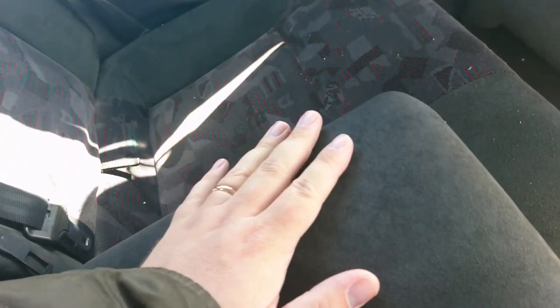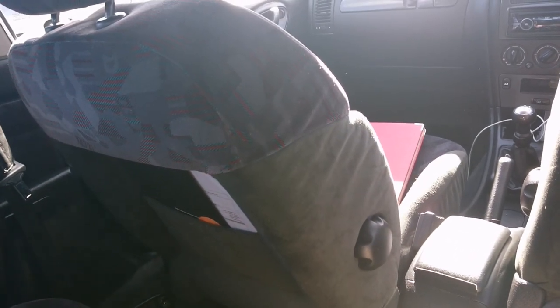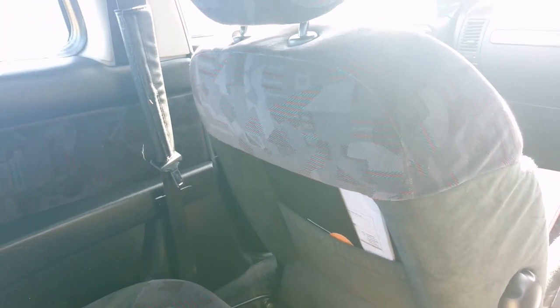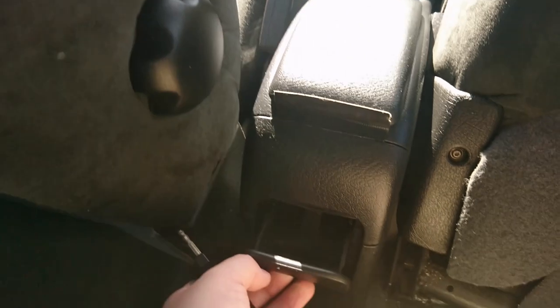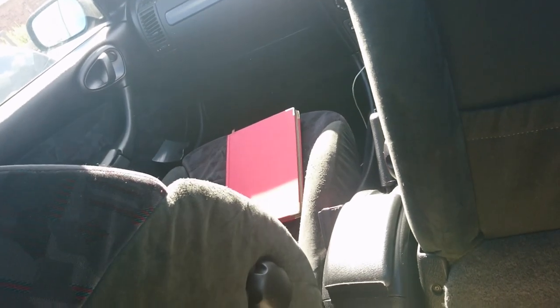We've got three seatbelts in here — it's obviously designed for three people. We've got an armrest as well. Oh, that's really nice, actually. I mean, I'd prefer beige leather, but the Alcantara is quite nice. Yeah, the headroom's actually really good. I'm just a little bit brushing the roof in here, but it's not too bad. Quite impressed — there's even an ashtray because this is a French car and you need things like that.